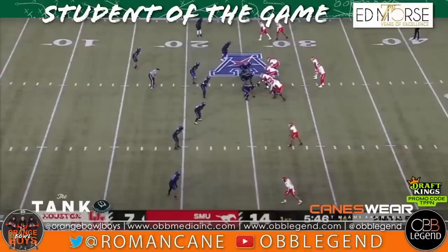I'm your boy Roe, managing editor for the OBB Legend and OG member of the Orange Bowl Boys, and welcome to this edition of Student of the Game. The Miami Hurricanes finally did it — they announced Shannon Dawson as the new Miami Hurricanes OC. I figured for this introductory Student of the Game, why not go ahead and watch a matchup when he played against former OC and SMU's current head coach, Rhett Lashley.